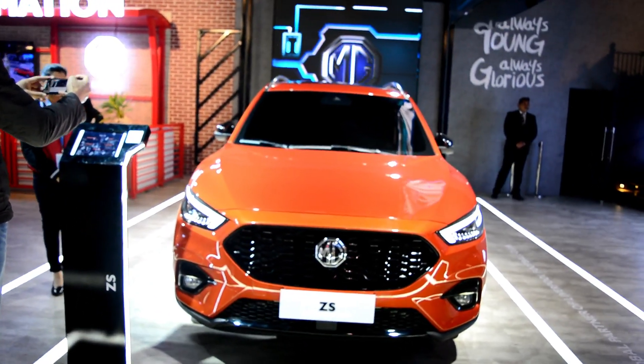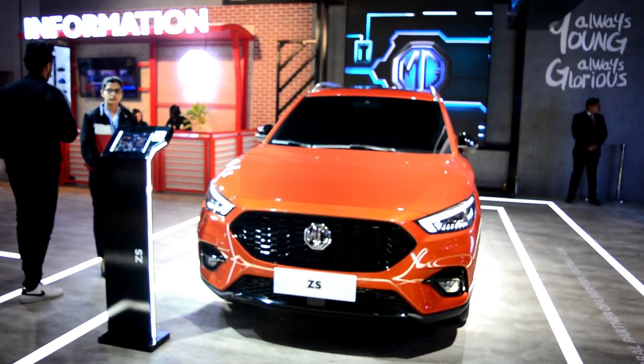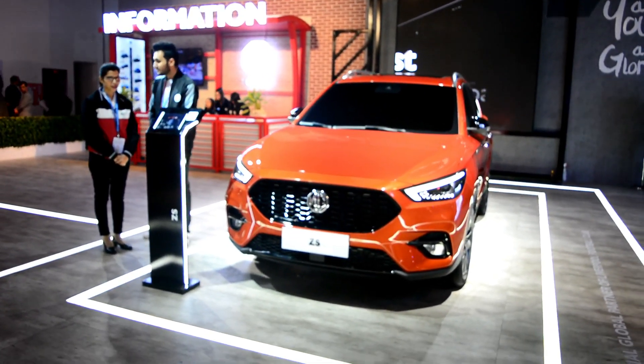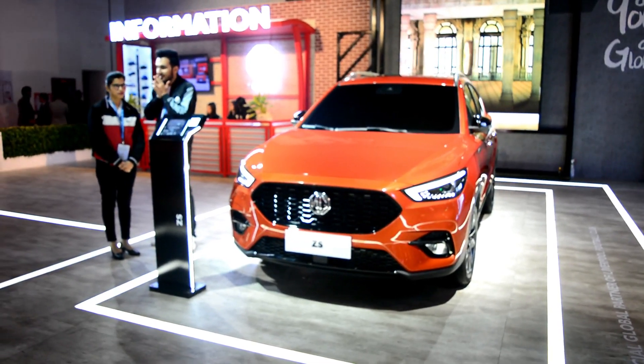Now what do you think about this MG ZS? मुझे नीचे comment करके ज़रूर बताएं. Expo के हर तरह की गाड़ी की video देखने के लिए channel को subscribe ज़रूर कर लें. 9 तारीख को हम आपको definitely जल्दी मिलेंगे. मिलता हूँ आपसे अगली video में, until then drive safe and take care, bye bye.